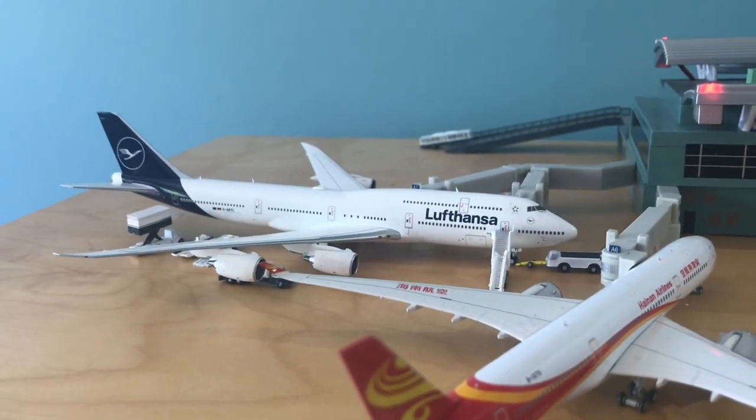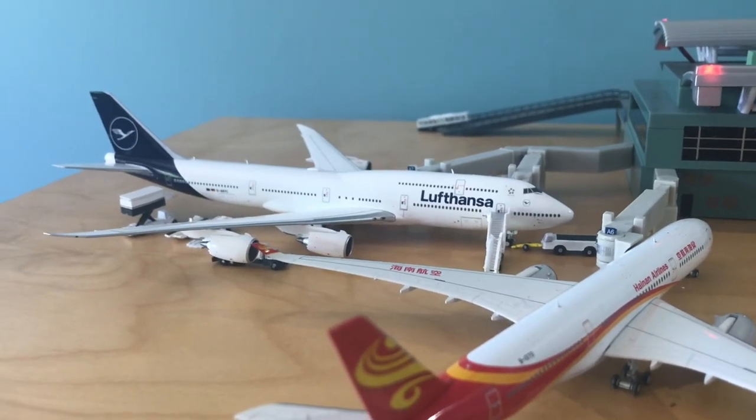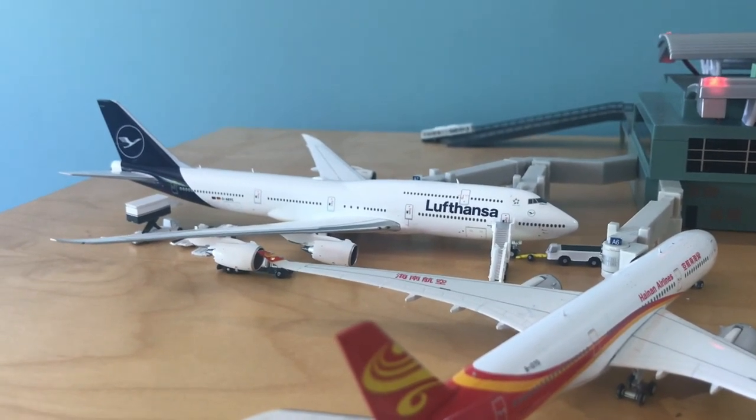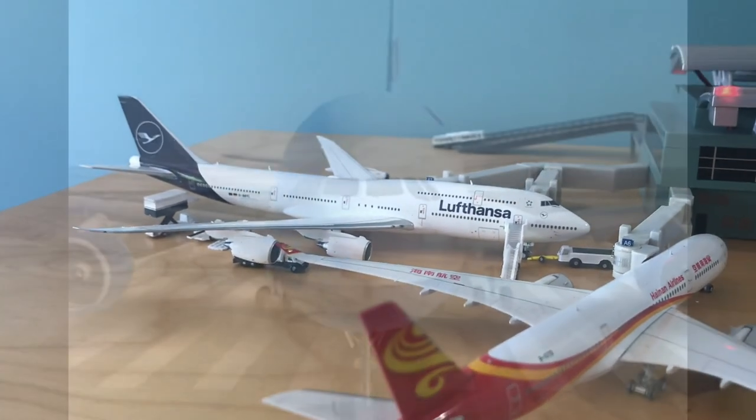That has been my review of the Lufthansa 747-8 by Gemini Jets, May 2020 release. At the time of filming, this is the first review on YouTube. This is Gemini Jets 2006, signing off.